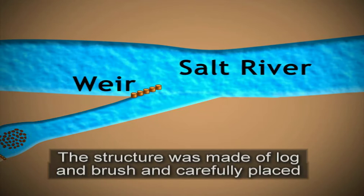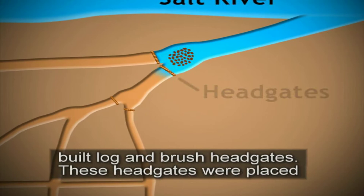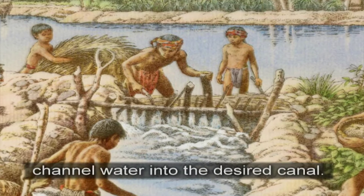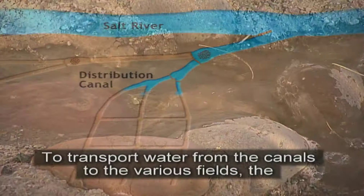To regulate water flow into distribution canals, the Huhugam built log and brush head gates. These head gates were placed at canal intersections and operated manually to channel water into the desired canal. The Huhugam would place stone paving, also known as rip-rap, near head gates to slow the water velocity and minimize erosion. To transport water from the canals to the various fields, the Huhugam used a network of field lateral canals.